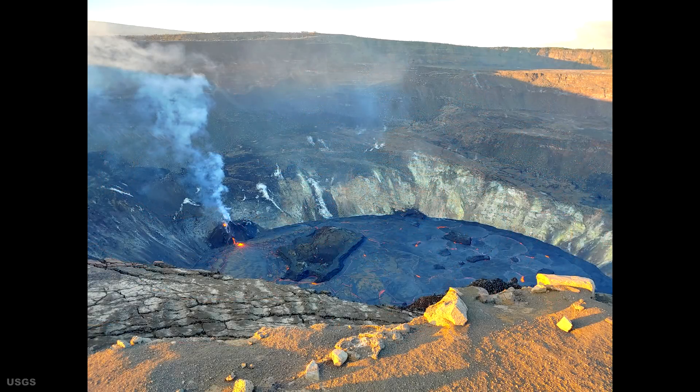Based on measurements taken on Tuesday, January 5, the lava lake was 192 meters or 630 feet deep and had an approximate volume of 27 million cubic meters.